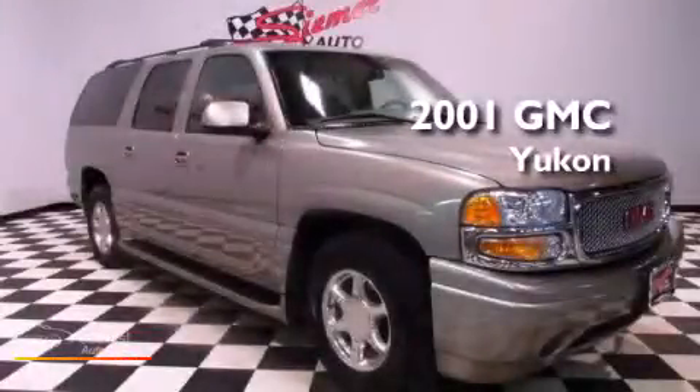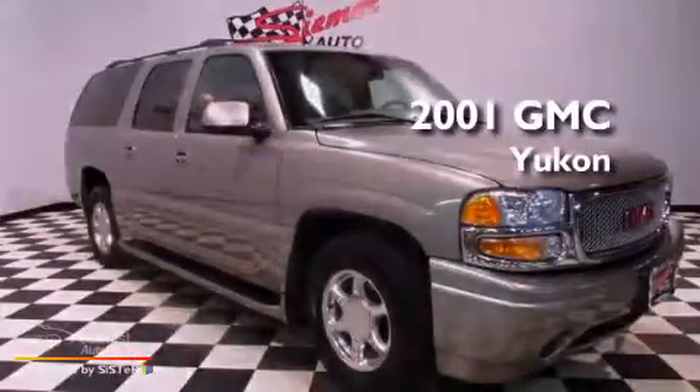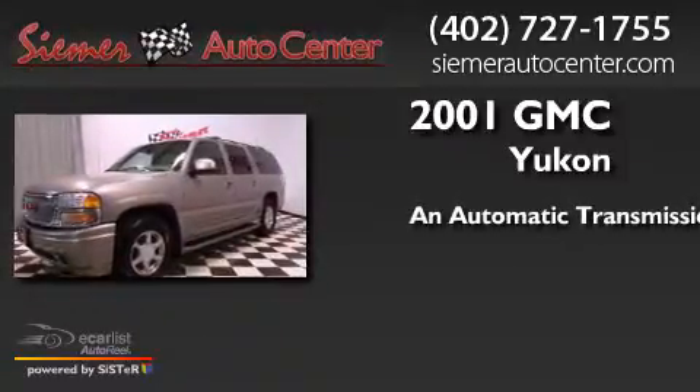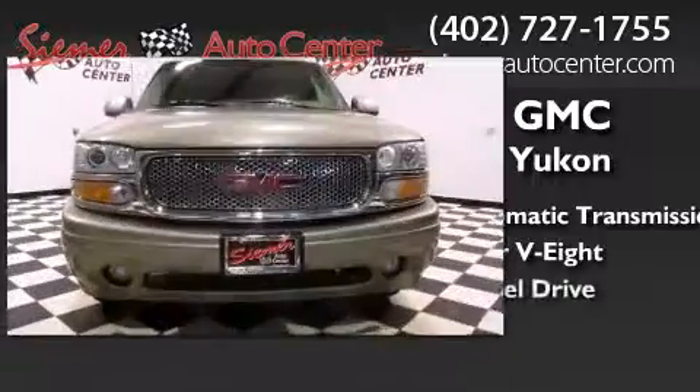This is a 2001 GMC Yukon. This SUV has an automatic transmission, a 6.0L V8, and all-wheel drive.